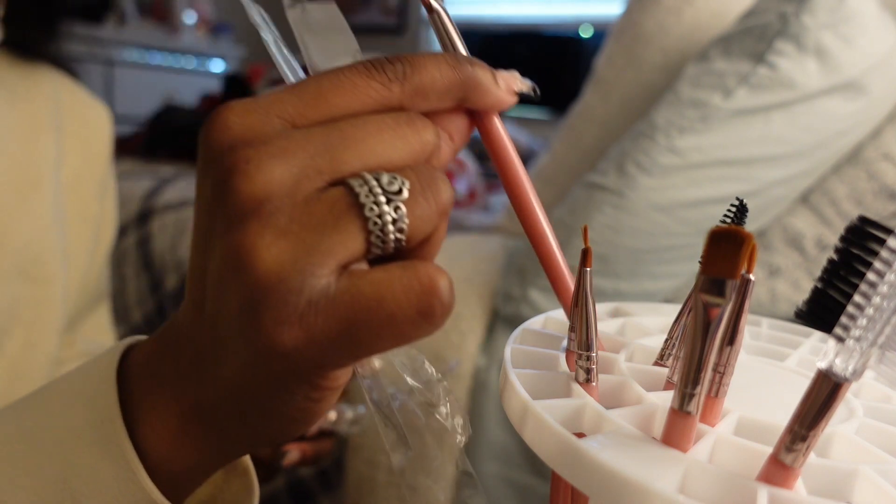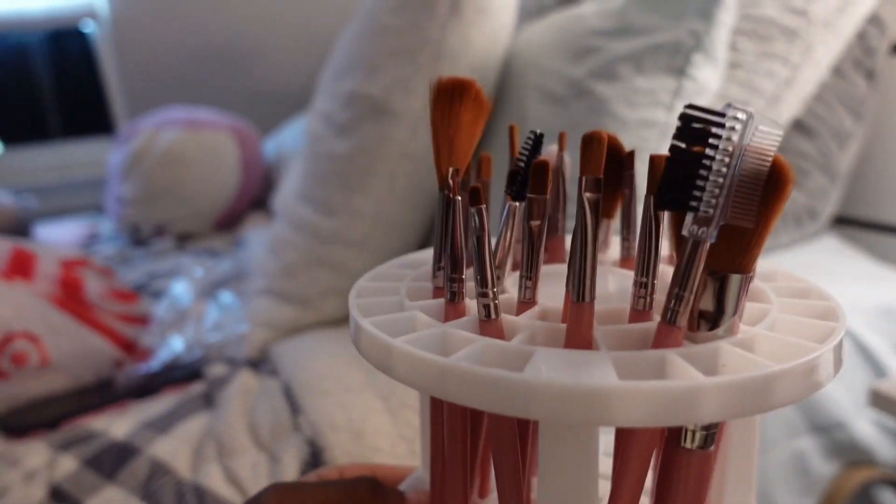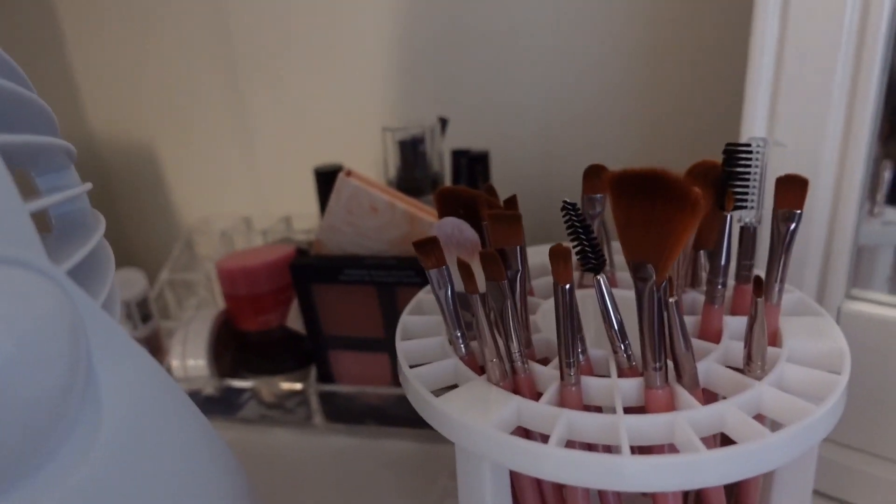I got some beauty blenders and these 20-piece brushes — they look smaller than they did on the app. And this makeup organizer — okay, this is actually what I ordered and that's what I got, so Temu, you ate that one thing. I'm definitely going to get some higher quality brushes once I really learn how to do my makeup.